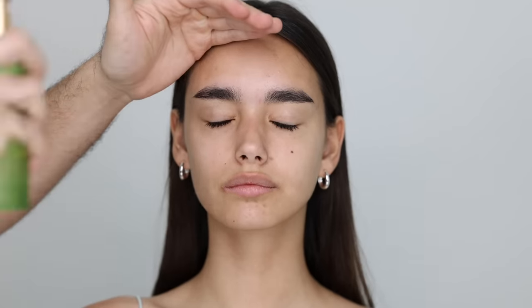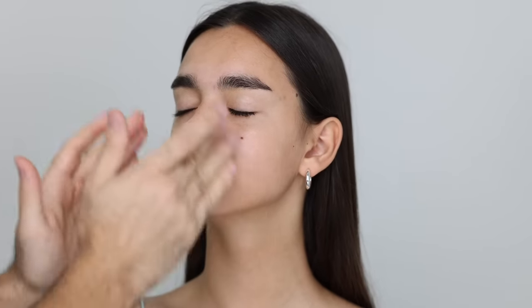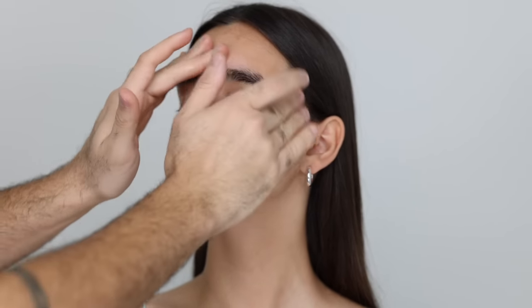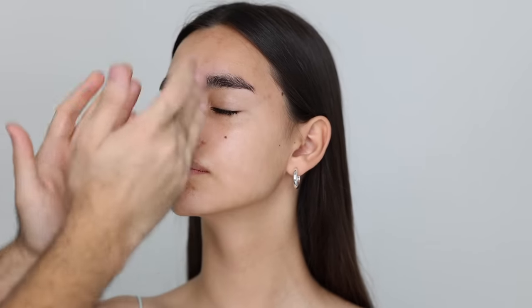I'm going to be starting off with skincare, taking the Tata Harper Hydrating Floral Essence — I've been loving this lately; I used to use a Caudalie one all the time. Next, I'm doing a hyaluronic acid serum from Vichy, the Mineral 89. I've become a creature of habit with skincare because I keep my favorites on my makeup counter where I film, and I use what sits really well underneath makeup. Just rubbing that in and taking it down the neck as well.